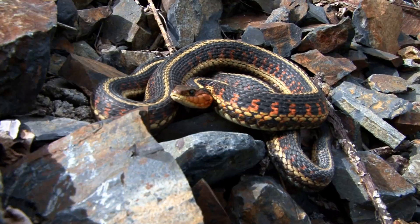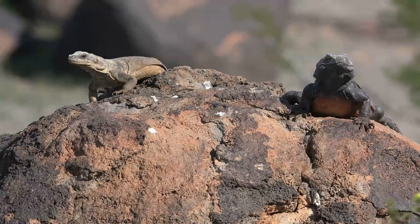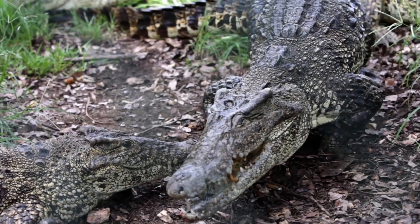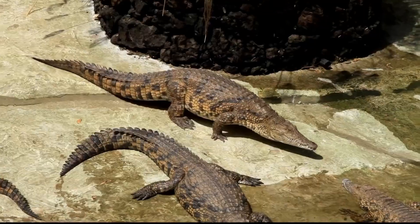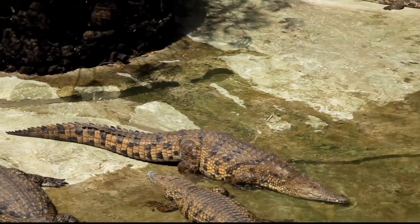Many animals, however, like reptiles, for example, are ectothermic or cold-blooded. Many reptiles move really slowly when it's cold and have to warm up in the sun before they're ready to attack their prey. However, a crocodile, for example, that has the same mass as me — 85 kilograms or so, which would make it a very small crocodile — would only eat about one-quarter of what I eat because it doesn't need the extra energy intake to generate heat.